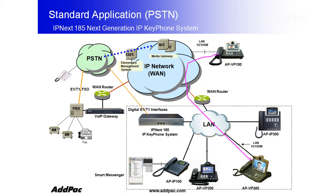IPNEX 185 supports concurrent triple-stacks such as H323, SIP, and MGCP for high-quality communication services, such as interactive voice recording, unified message service and user presence service.